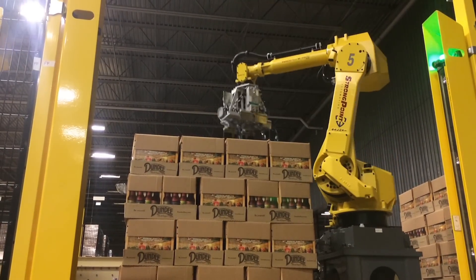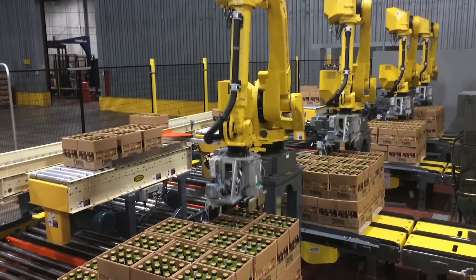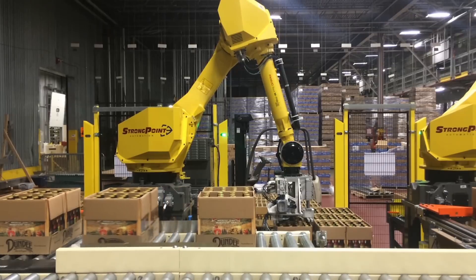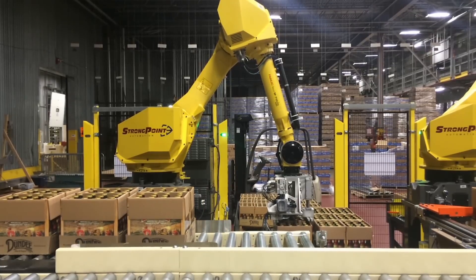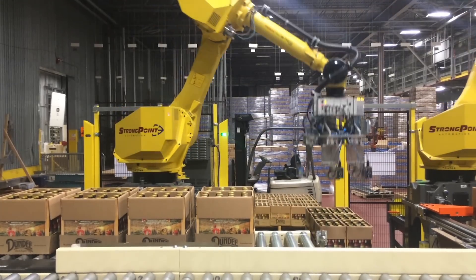Once each FANUC robot knows the pattern, they begin to depalletize using the correct pattern. Three lasers are also mounted on each robot in order to triangulate a rotation position of the case so that the robot head rotates correctly to pick each case.